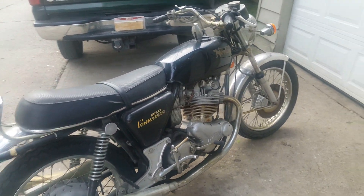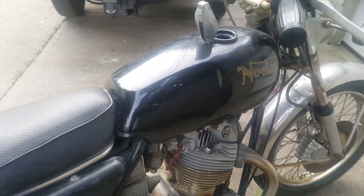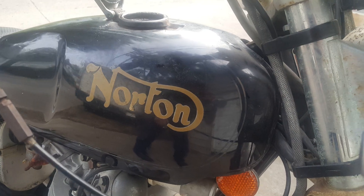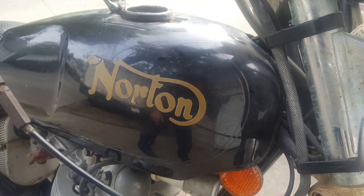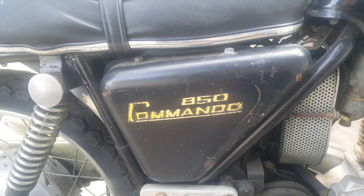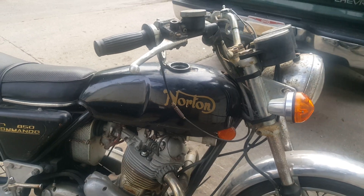Another one I'm excited about. It still has remnants of the original pin striping on the tank and the side cover. So that is original paint. Good stuff.